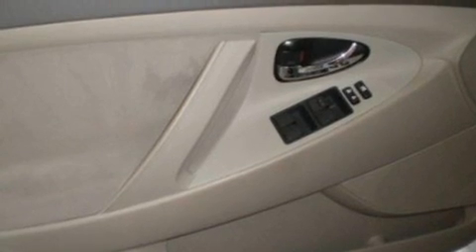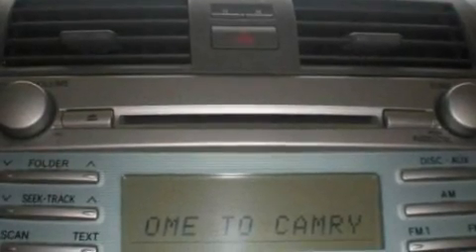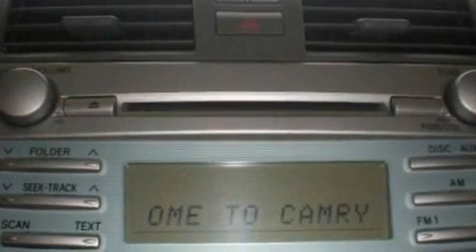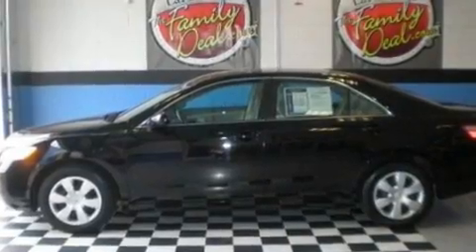Its top features include a power driver's seat, cruise control, a keyless entry system, a CD player which can read MP3s, a security system, a low-tire pressure indicator, an anti-lock braking system, rear curtain airbags, rear seat child-proof door locks, and this vehicle has fewer than 36,000 miles on the odometer.